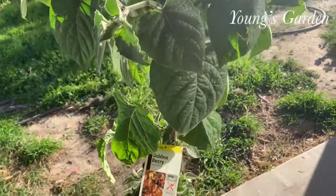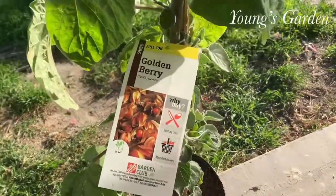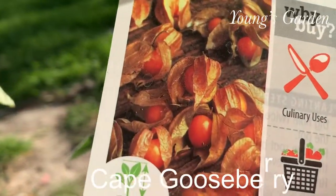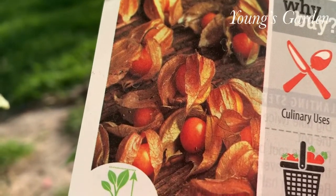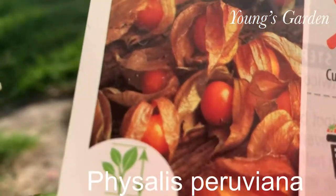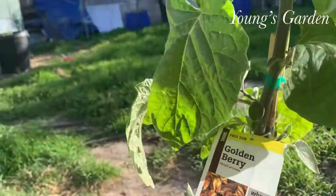I never tried the golden berry until now or ever seen it around. I just heard about it on YouTube when doing random research. It has many names: crepe, gooseberry, golden berry, Physalis — if I pronounce that correctly.